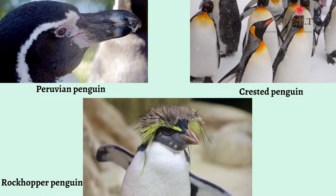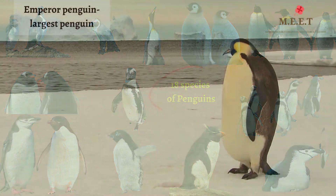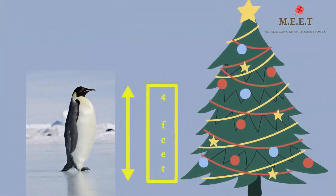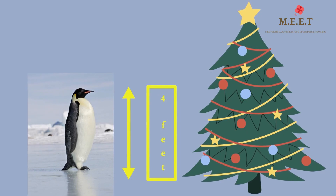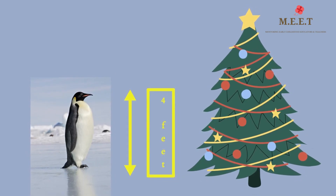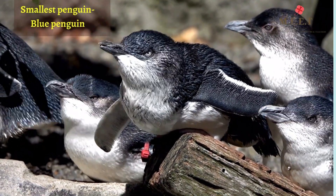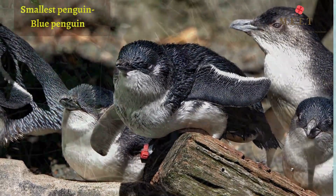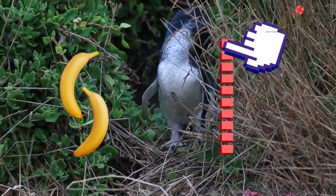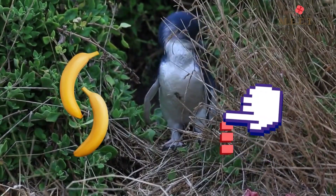There are 18 species of penguins. The largest one is called the emperor penguin — it is about 4 feet tall, that's about half as tall as a Christmas tree. Whereas the little blue penguins, the smallest species, are only 16 inches in height, which is about the height of 2 bananas. How adorable they look! Maybe that's why they are also known as fairy penguins.